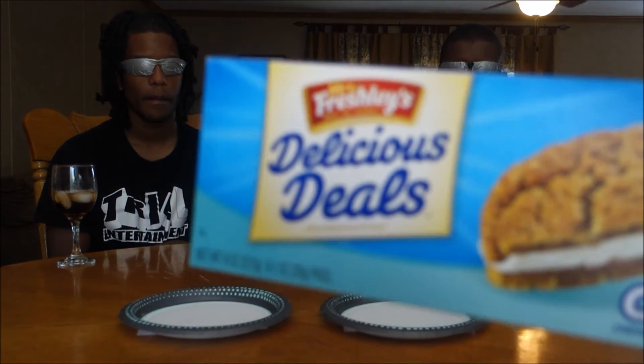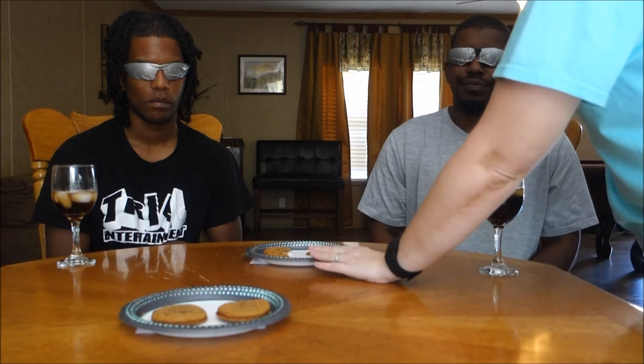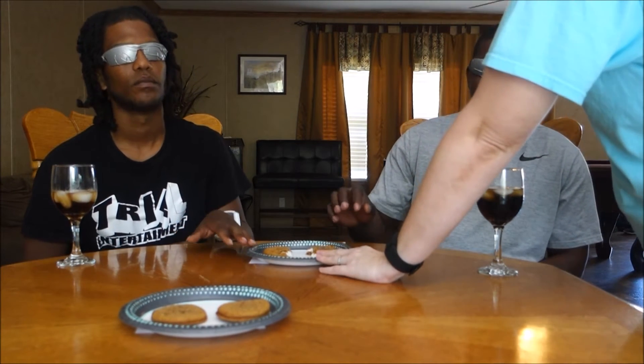The next food item is going to be Dollar Tree Mrs. Freshley's oatmeal cream pies versus name brand Little Debbie oatmeal cream pies. This is plate number one — it's right in the center, there are two on the plate so each grab one. 'It's definitely Little Debbie.' One thinks it's Little Debbie and the other does not — 'It's definitely Little Debbie.' He's torn on that one.